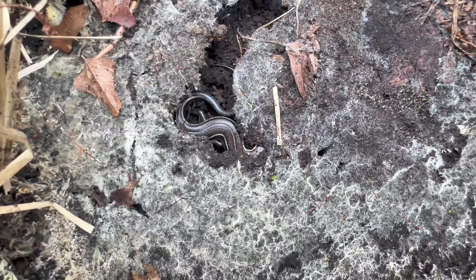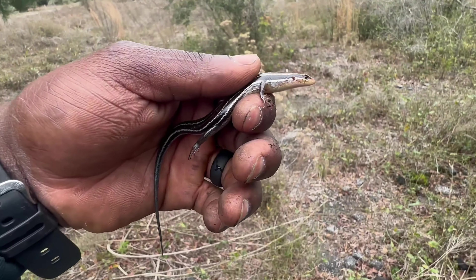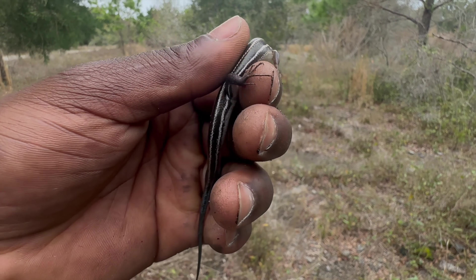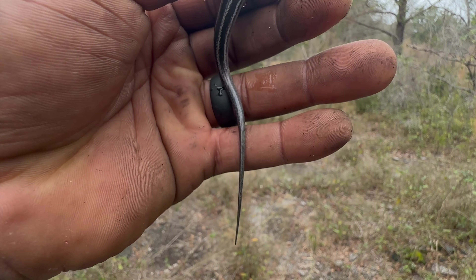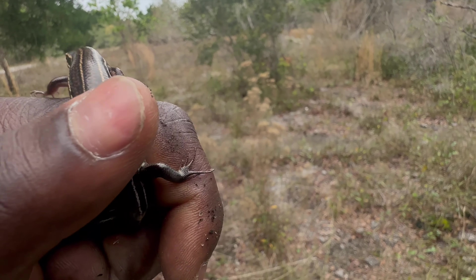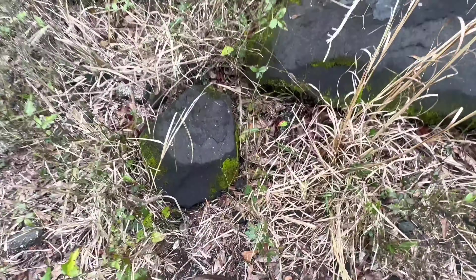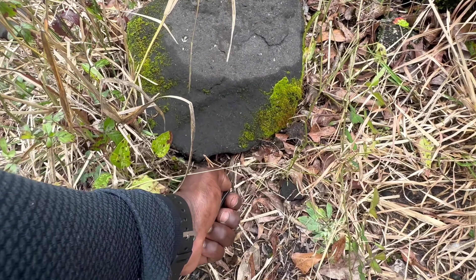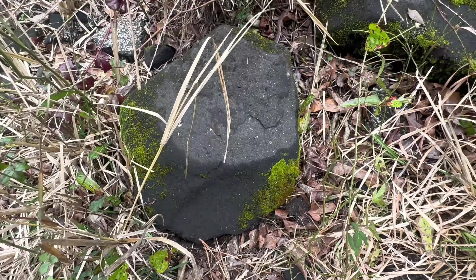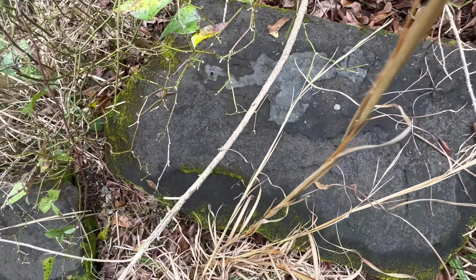Ooh, little five-line skink. Here's a pretty decent look at a common five-line skink, and you can tell that this is a male because of the blue in its tail. If you were paying attention to my last video, the one I showed was a female. I'm going to release this little fella back — they need his rock. Bye buddy!